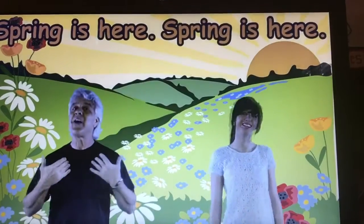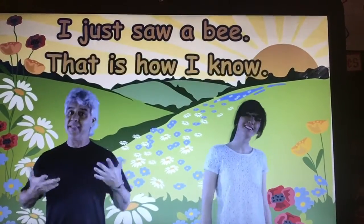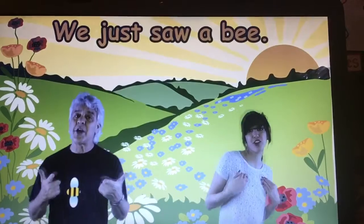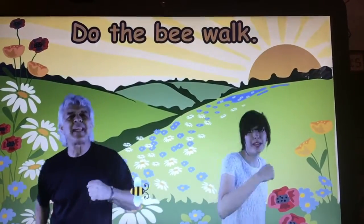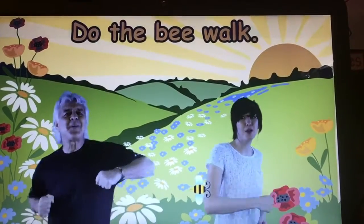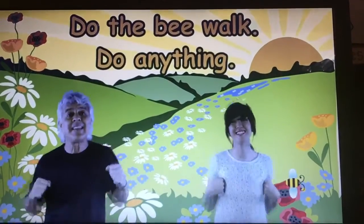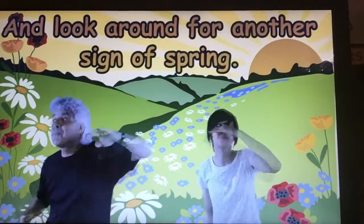Spring is here, spring is here, how do you think I know? I just saw a bee, and that is how I know. We're going to act like a bee! Spring is here, how do you think we know? We just saw a bee, and that is how we know. Do the bee walk and stretch your thing. Do the bee walk and flap your wings. Do anything and look around for another sign of spring.